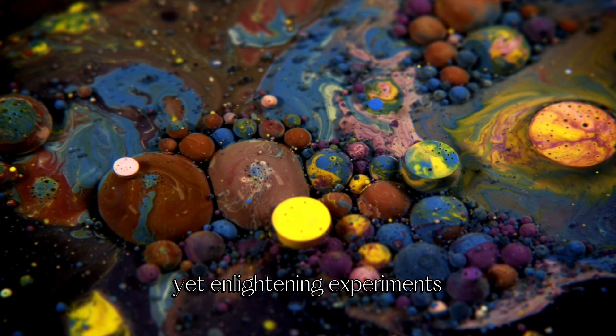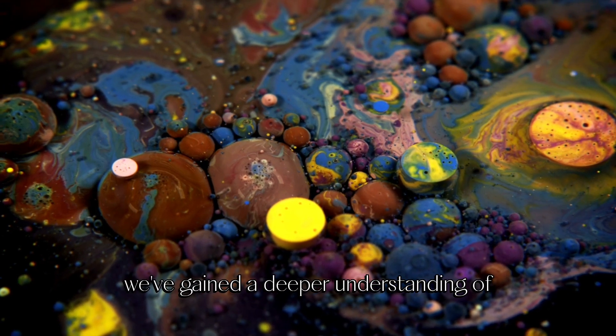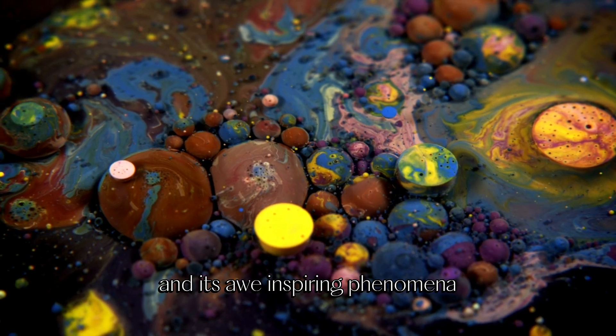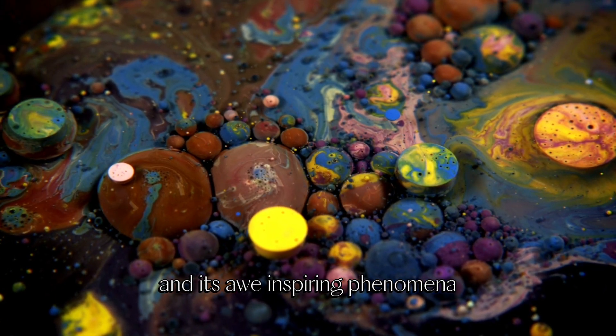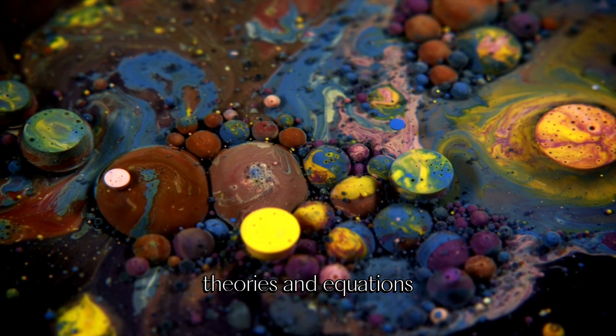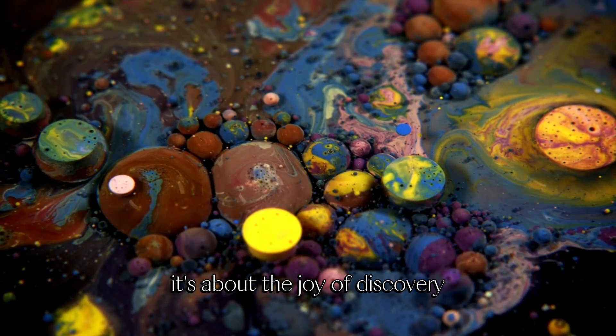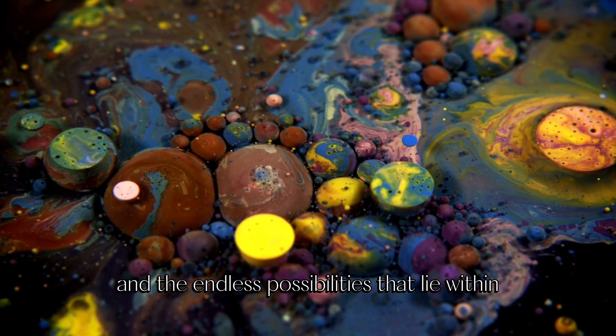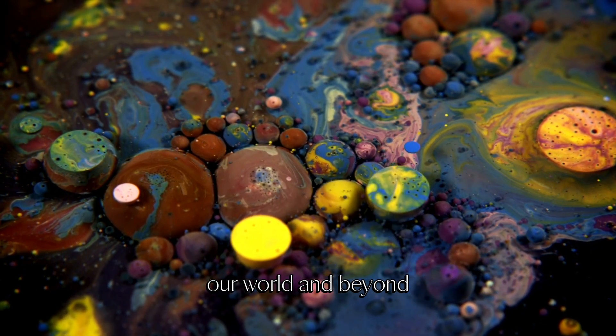Through these simple yet enlightening experiments, we've gained a deeper understanding of the universe's vastness, its intricate workings, and its awe-inspiring phenomena. Remember, science is not just about complex theories and equations — it's about the joy of discovery, the thrill of experimentation, and the endless possibilities that lie within our world and beyond.